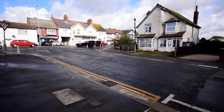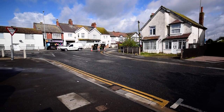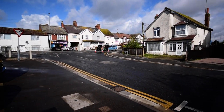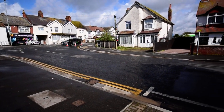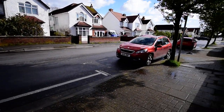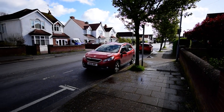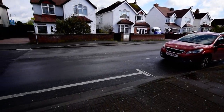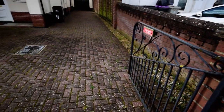Here we are on Seaview Road. Just around the corner we've got a really handy Co-op, and around the other corner there are a couple of shops, a petrol station, and an Asda, so a really handy position. At the other end of the road is the beach, so a fantastic location. It's also on the bus route, so very handy for that.